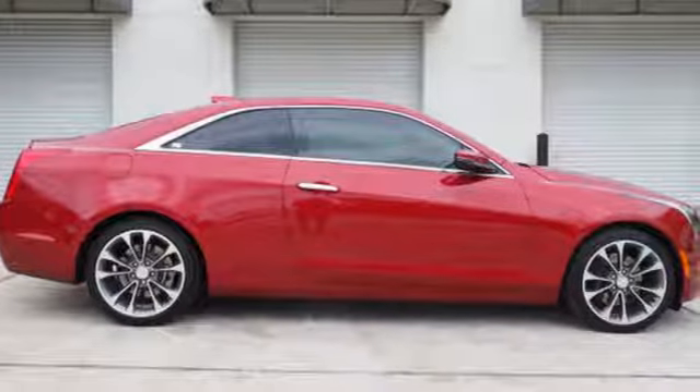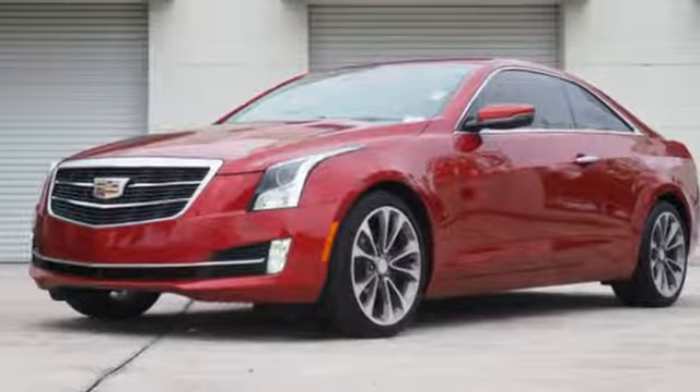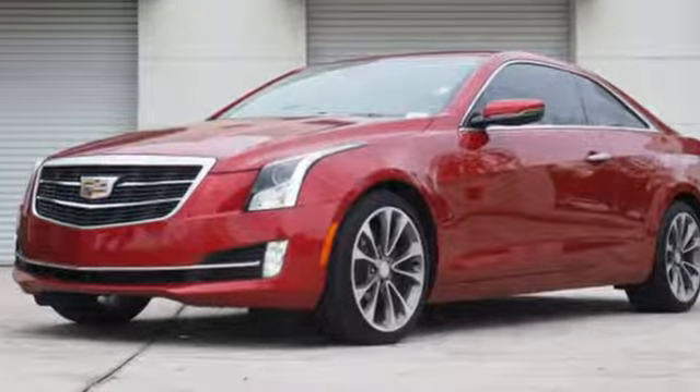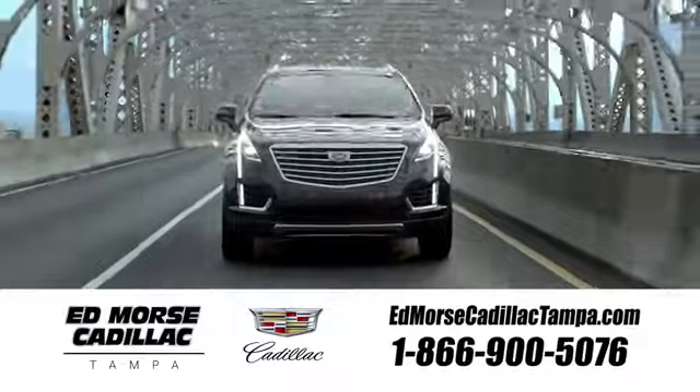This ATS is the right choice for excellence in luxury and performance. Come in for a test drive. Visit our website at edmorsecadillactampa.com or call us today. For value and for service, it's Ed Morse.